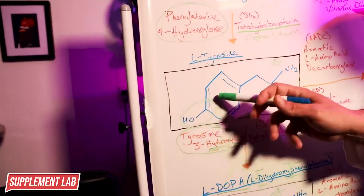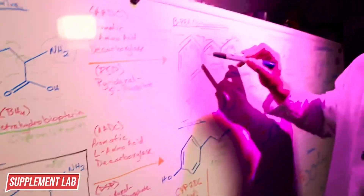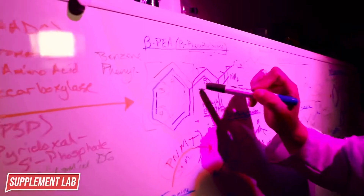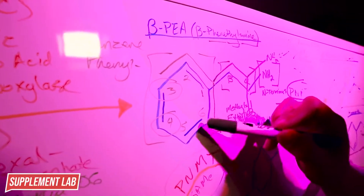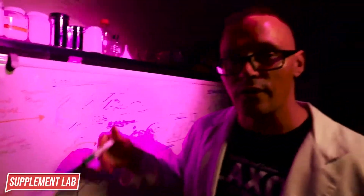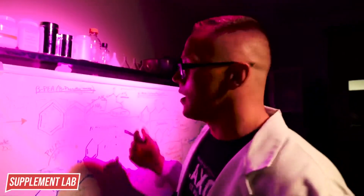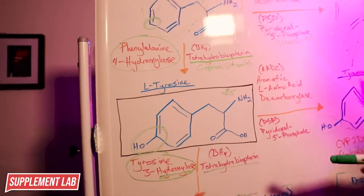L-tyrosine has a hydroxyl group placed at carbon four. The numbering system of the phenyl ring starts with carbon one where the ethyl part comes in, then two, three, four, five, and six - with the most activity being at carbon three and carbon four as far as adding substituted groups to make the molecule more bioactive.